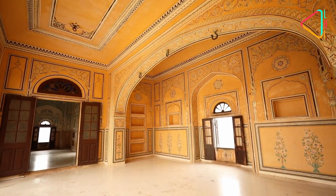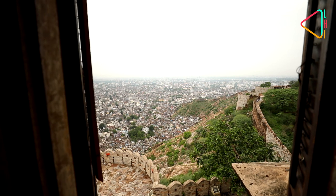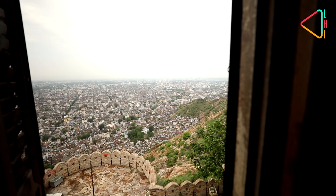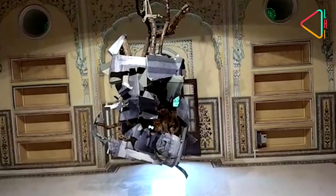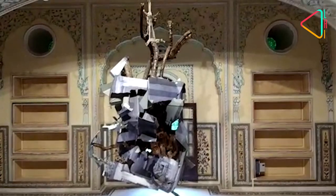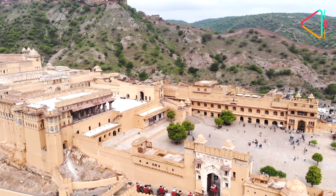Beautifully restored to its former glory, it offers spectacular and panoramic views of the old Jaipur city with its perpendicular streets stretching afar. The Madhavendra Bhawan is also home to a very popular international sculpture gallery. So when you visit Jaipur city, don't miss its spectacular forts.